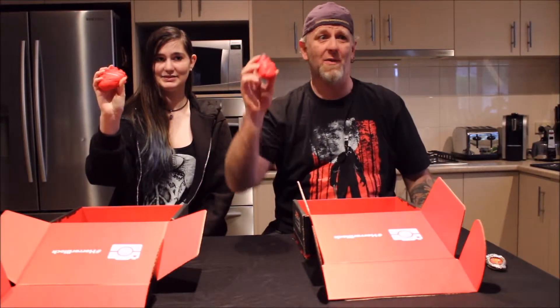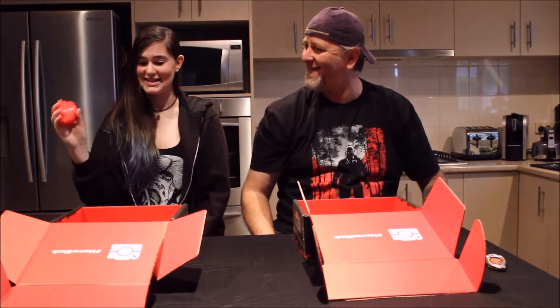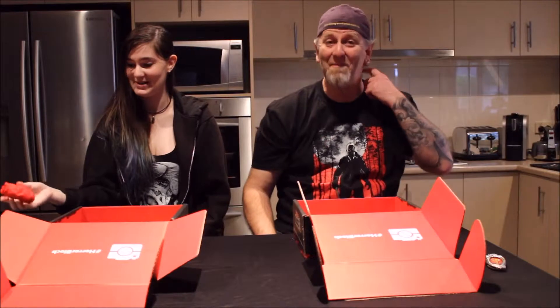Next we've got a stress ball heart with a Hannibal theme. I'm sure Mason will love this one. Yeah, it's a bit different.